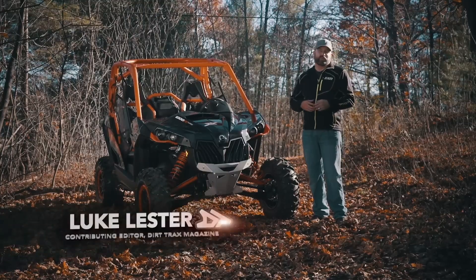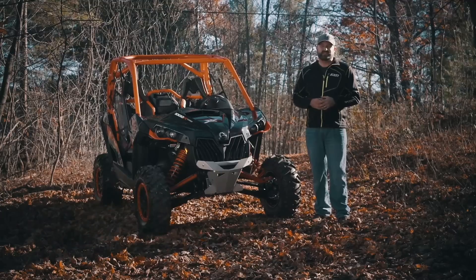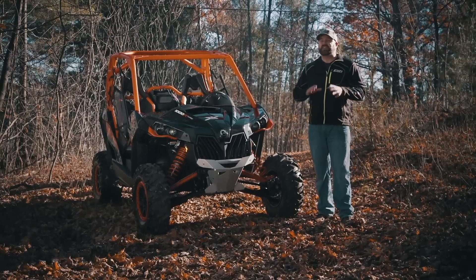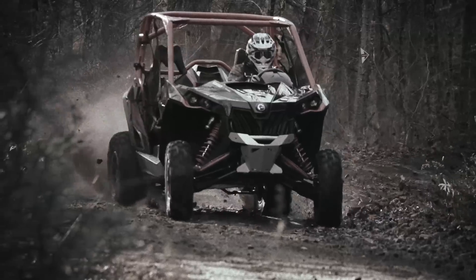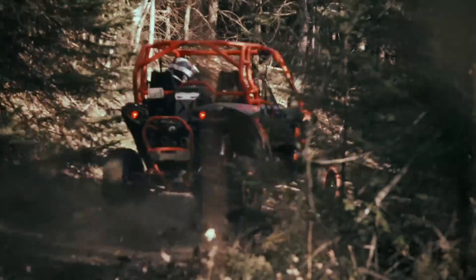Can-Am's Maverick is responsible for the all-out horsepower war that's raging in the sport side-by-side industry right now. Their original 100-horsepower 1000cc Maverick set the benchmark for what a sport side-by-side should be, then they set the bench on fire with the addition of the industry's first factory-installed intercooled turbo in 2016. Can-Am has taken the Maverick turbo one step further by adding an additional 10 horsepower for a total of 131 ponies.